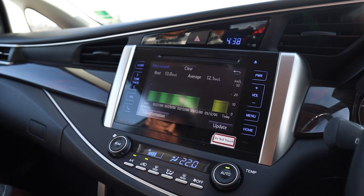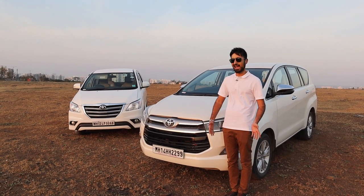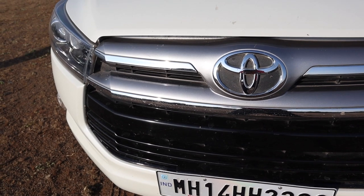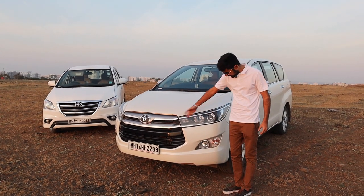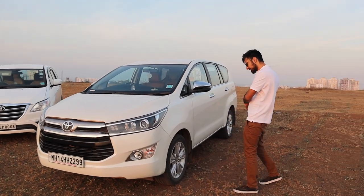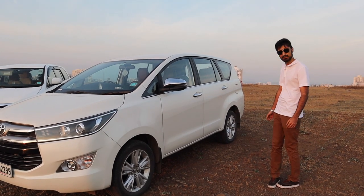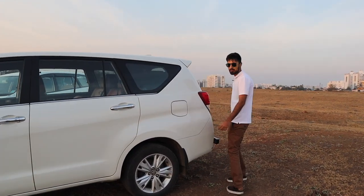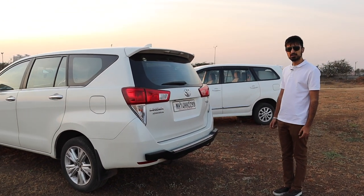It also misses out on Android Auto and Apple CarPlay. The new Crysta has been overhauled in terms of design, both inside and outside. Starting from the front, the grille has changed into a dual-toned black and chrome cascading grille with a really big Toyota sign. You've got projector headlamps up front. Everything is sharper compared to the previous generation. On the side, the tyre profile has decreased and you've got bigger 17-inch wheels. Coming to the back, the tail lights have been revamped, though it looks a bit monotonous to me.